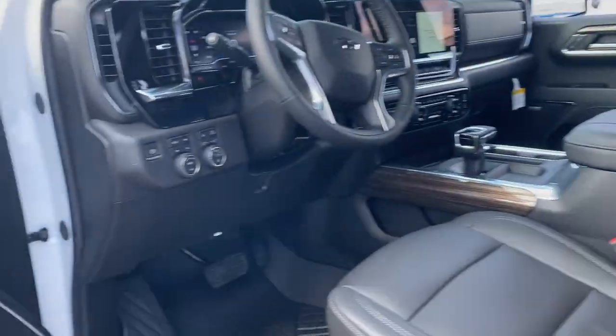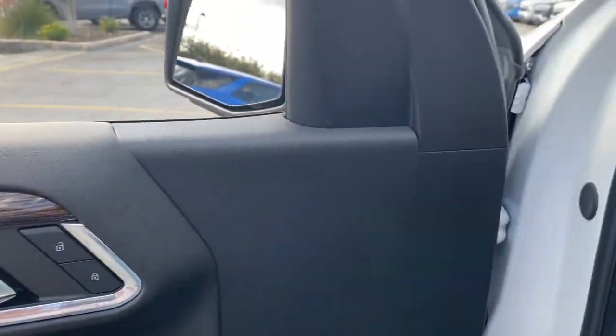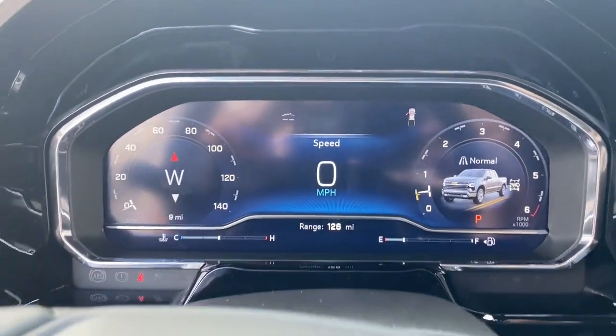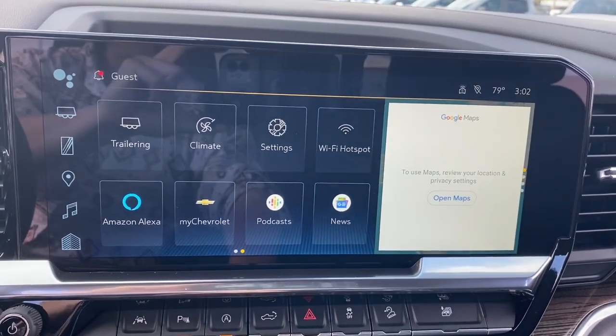These are just some of the great options this vehicle comes with: premium sound system, bed liner, rear parking aid, and power windows. Powerful versatility meets comfortable convenience in the Silverado 1500 — come in and drive it.